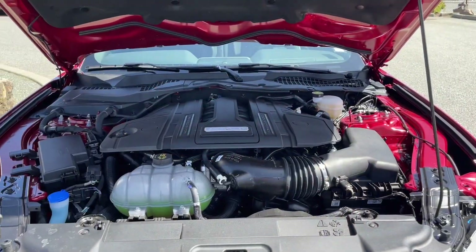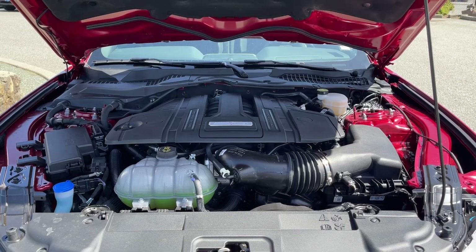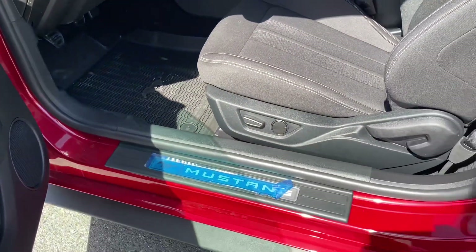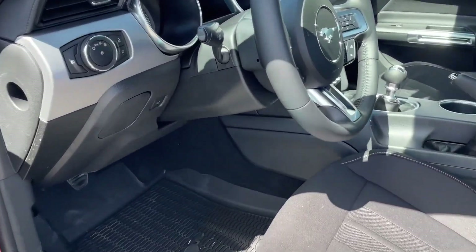This has a 5.0L V8 engine paired with a six-speed manual transmission and it's rear wheel drive. Inside, there's storage and a speaker in the door as well as power locks, windows, and mirrors. You have Mustang badging on the sill, a power driver's seat with lumbar, a powered passenger seat, all-weather mats on the floor, and a small bin to put items in.